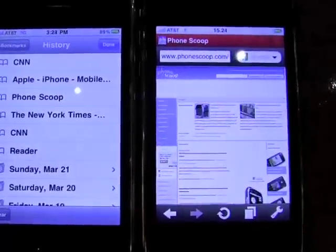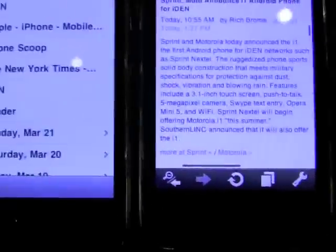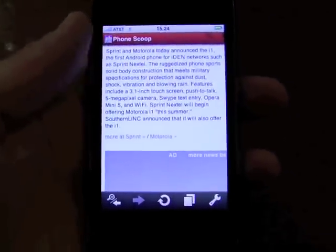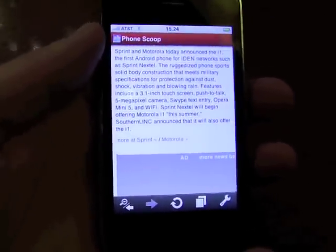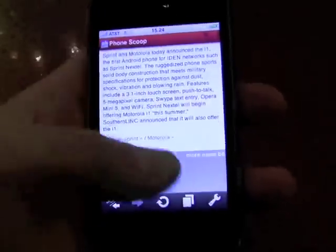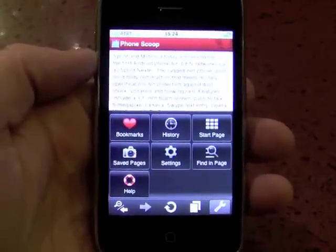There, and Opera Mini is done. We can scroll around and read content and we're still nowhere on Safari. You can see in the most basic of speed tests that Opera Mini on the iPhone beats the pants off of Safari on the iPhone. And of course you have all the features that are on the current builds of Opera Mini.